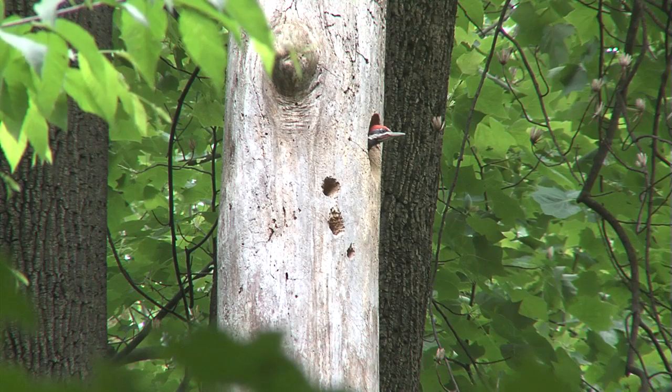The ultimate exciting moment in all this is when the young actually fledge and fly for the first time.